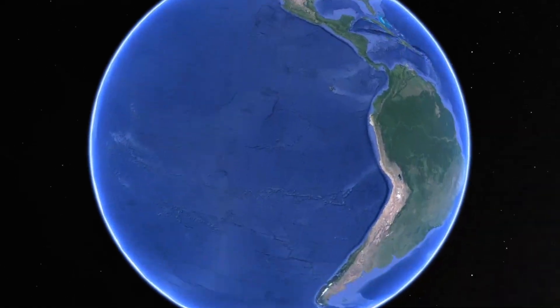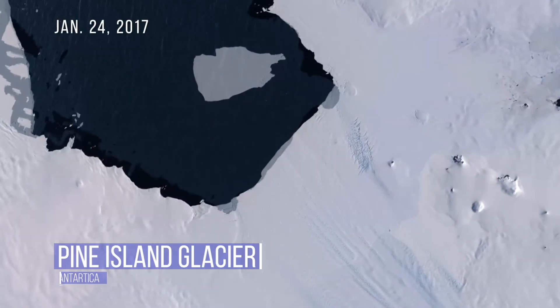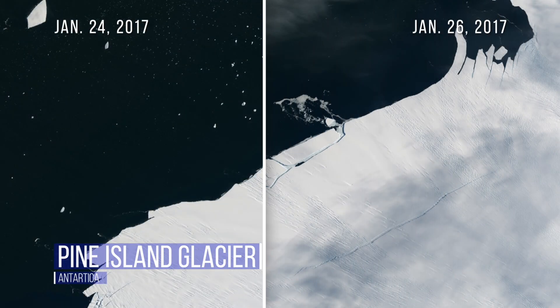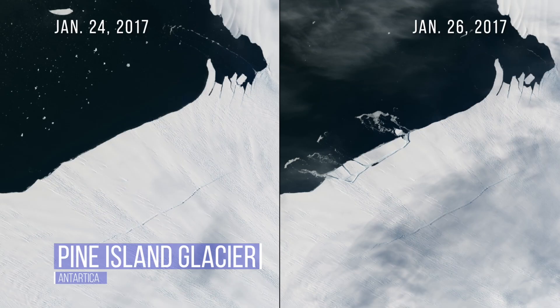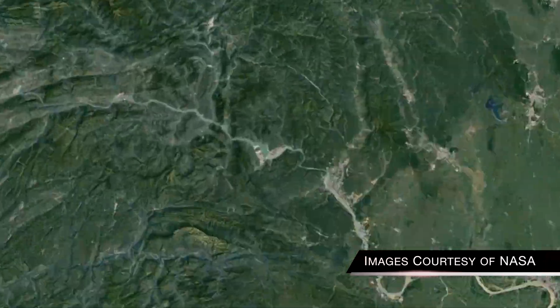These impressive images showing the passage of time allow us to better understand the dramatic changes constantly happening all over our planet. In just two days, a mile-long block of ice split from Antarctica's Pine Island Glacier and dropped into the sea. This is the fastest melting glacier in Antarctica. These so-called calving events are increasing as the West Antarctic ice sheets slide into the ocean accelerates.